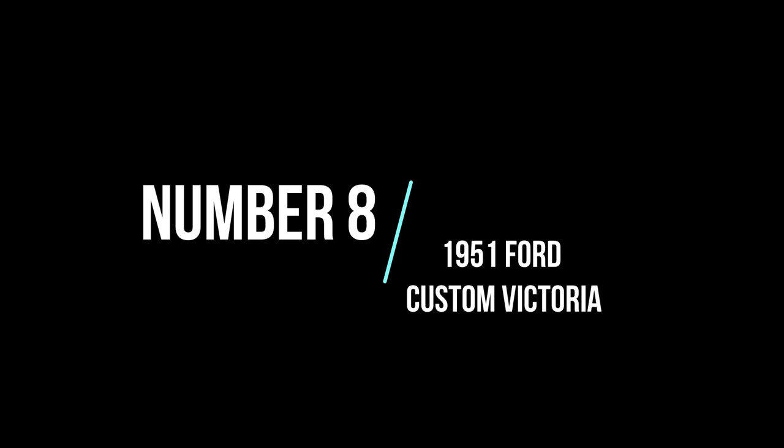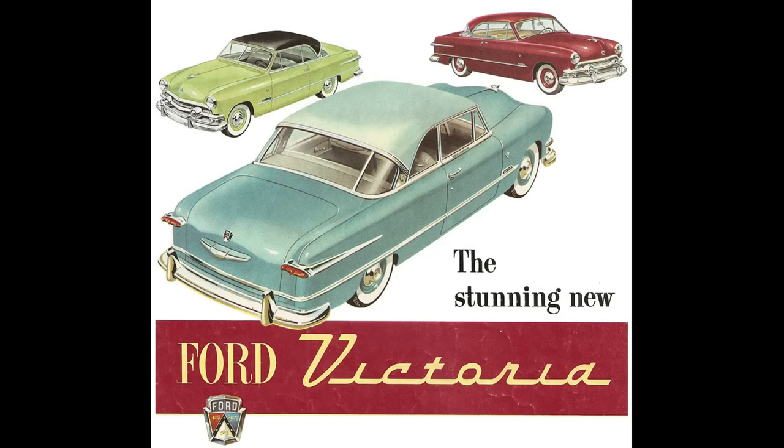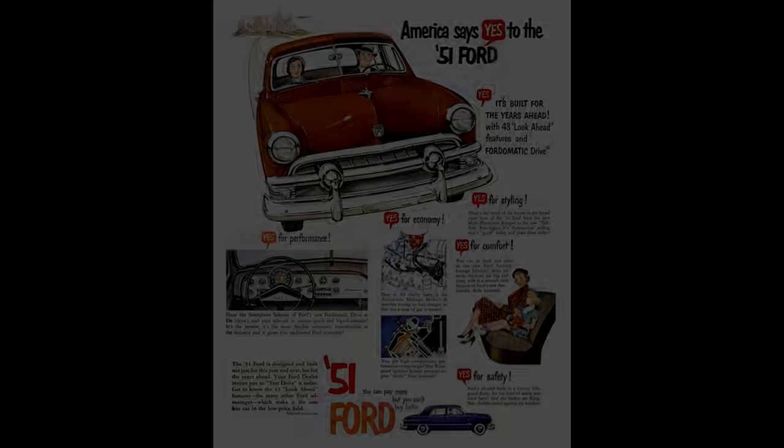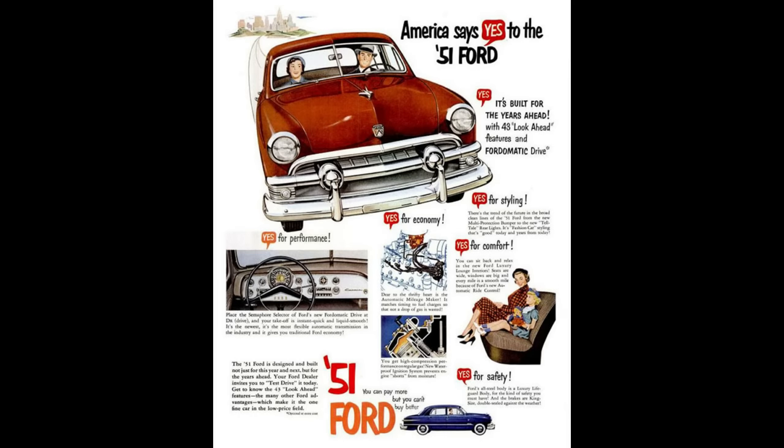Number 8: 1951 Ford Custom Victoria. After World War II, domestic auto manufacturers deemed styling updates more important than mechanical innovations such as better brakes, softer suspensions, and roomier interiors. After all, a new car buyer can only impress his friends and neighbors with the exterior appearance of his car. Buyers would no longer settle for the warmed-over post-war designs seen since the war ended, especially at Ford. Ford needed a flashy model to attract younger buyers, especially since they didn't have a true hardtop model yet.